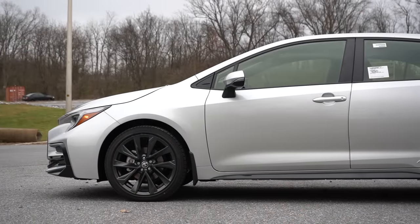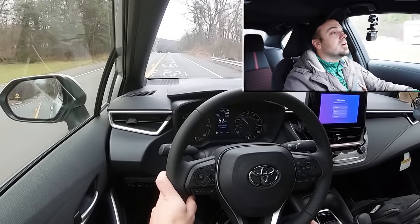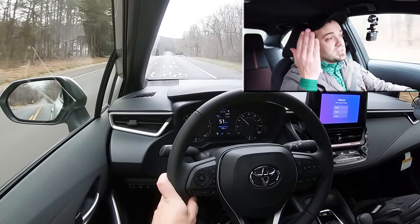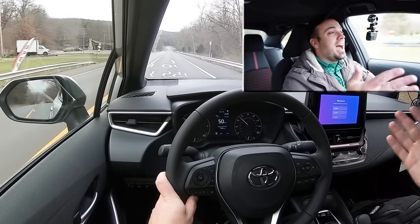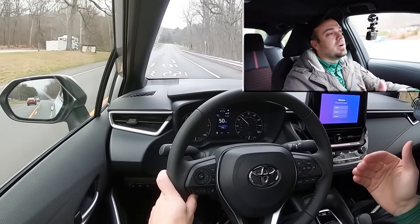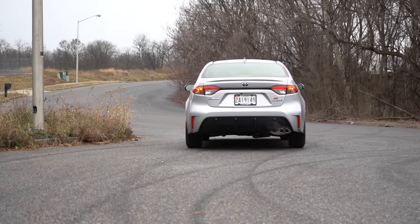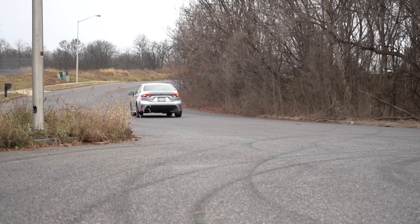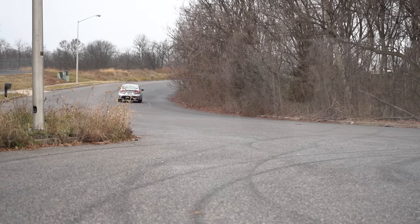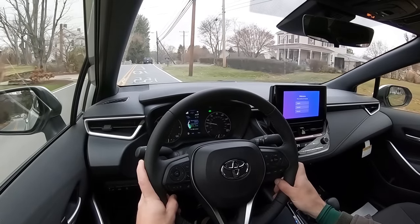Suspension consists of an independent MacPherson strut up front and independent multi-link rear suspension with a front stabilizer bar. Ride quality has been perfectly fine in my test drive — smooth roads admittedly — but the Corolla consistently does this well in its class. After driving nearly 900 cars, I consider the Corolla the smoothest in its segment compared to competitors like the Civic or Sentra. Steering feels a bit heavier than the non-hybrid Corolla, which I like. Cabin noise is mainly some wind noise and noticeable engine noise, but minimal road noise.